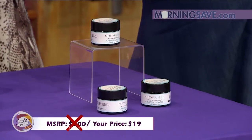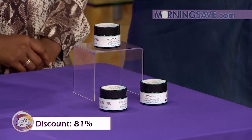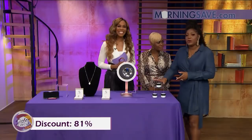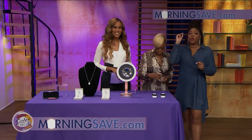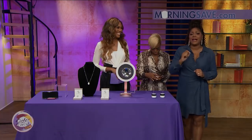That is a discount of up to eighty-one percent from our friends at morningsave.com. It also contains coconut — I'm going to need to get all of these items! These deals are live right now on morningsave.com.